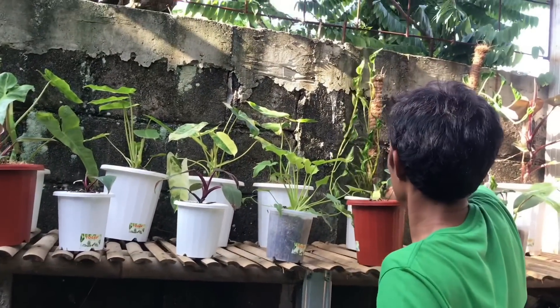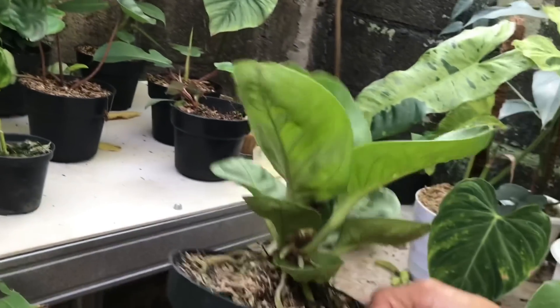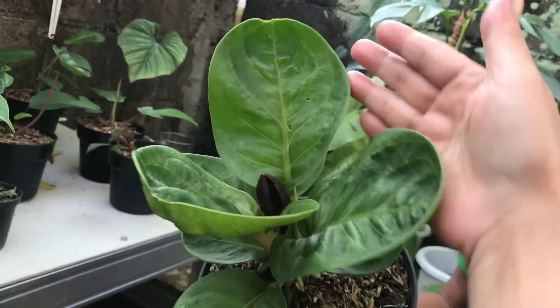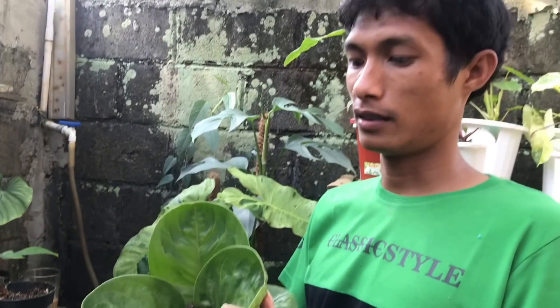Ada dua ya, harganya sama. Lanjut sini dulu deh. Terus ini nih, ini Mangkuk BH saya nyebutnya nih, gerut-gerut. Nanti Mangkuk BH. Harga berapa? Ini harganya 500 ribu.